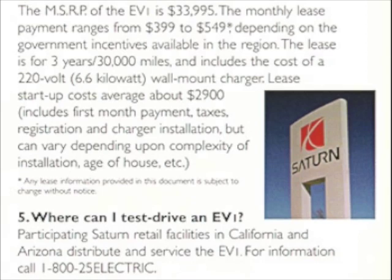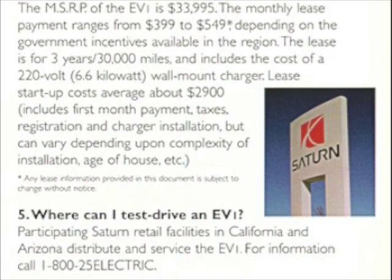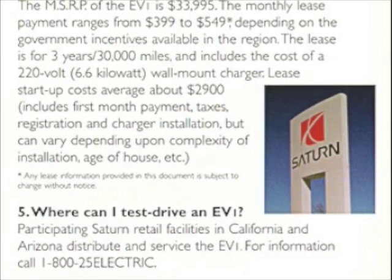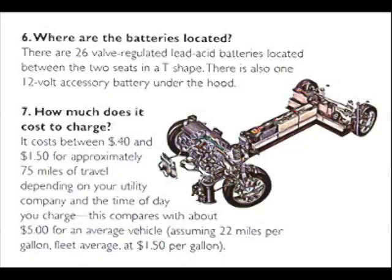Where can I test drive an EV1? Participating Saturn retail facilities in California and Arizona distribute and service the EV1. For information, call 1-800-25-Electric.